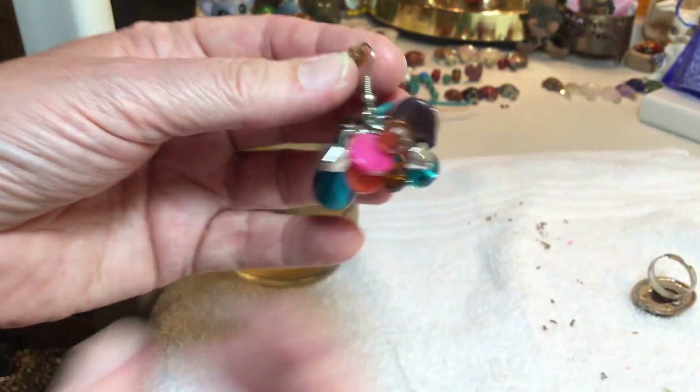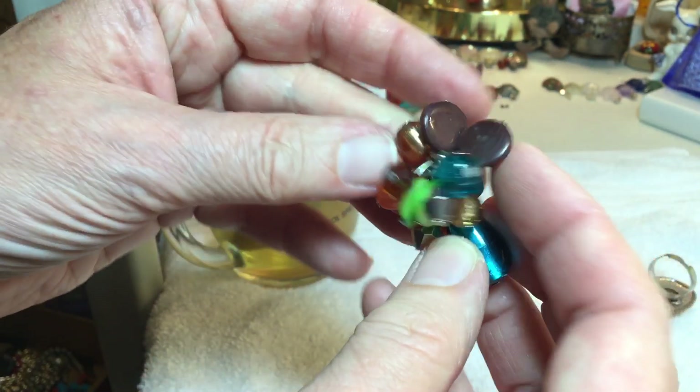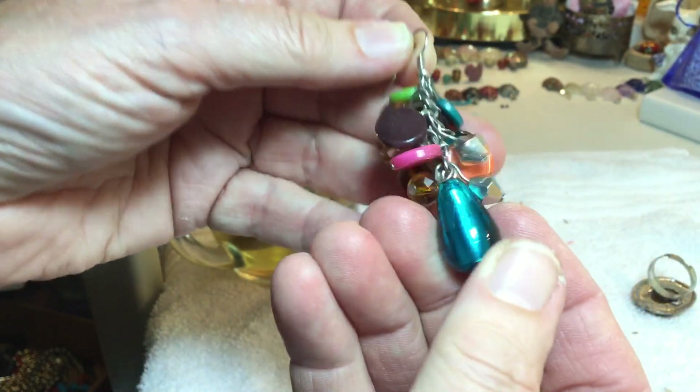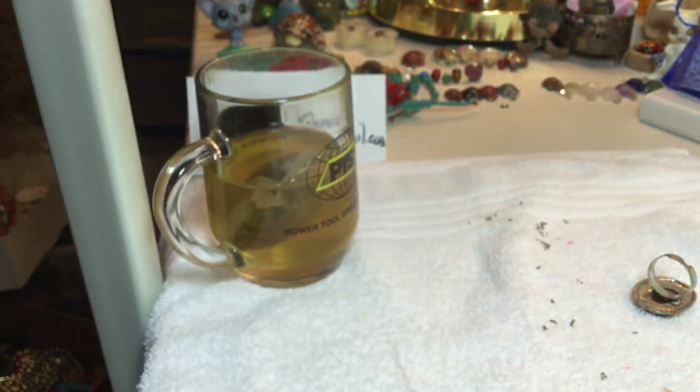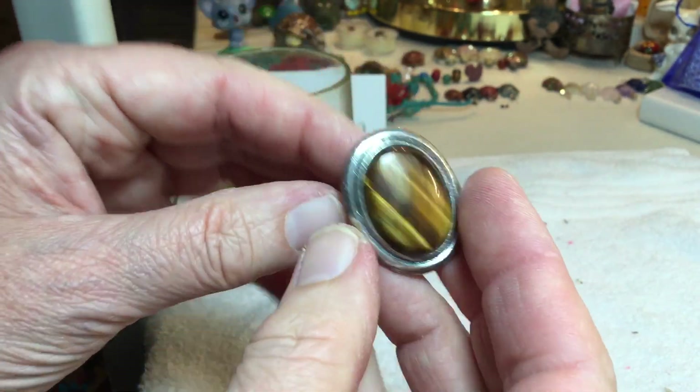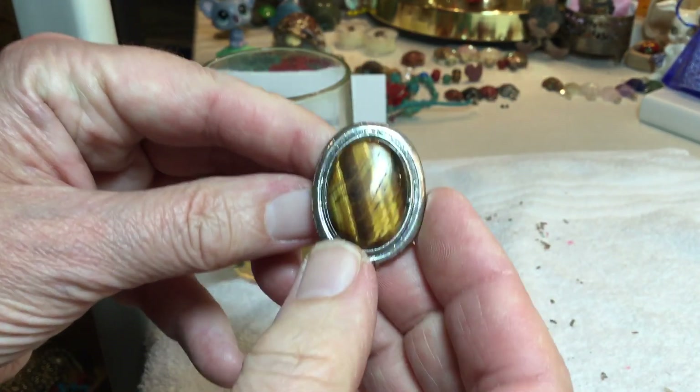The only earring we have is this one glass hanging right here — you can make a pendant with glass and all that, so that's a dollar. And to end on a gorgeous tiger eye adjustable — $7.